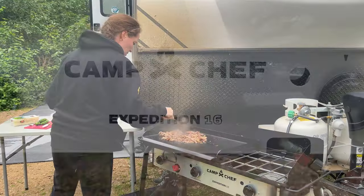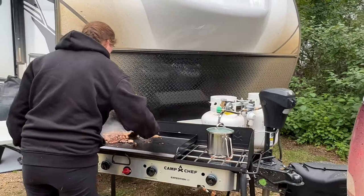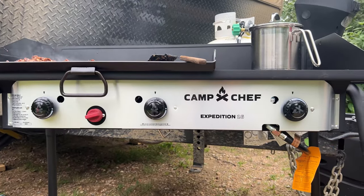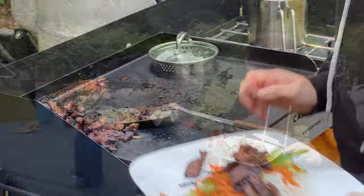For this trip we tried out our Camp Chef stove for the first time and it did a great job cooking our meals quickly and evenly. The stove is large, solidly built, very high quality, and the sheer size of its cooking surface makes it ideal for cooking meals for large groups.